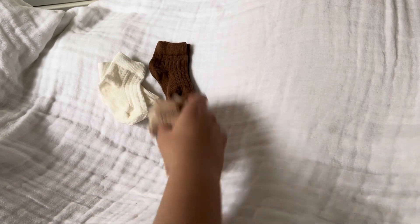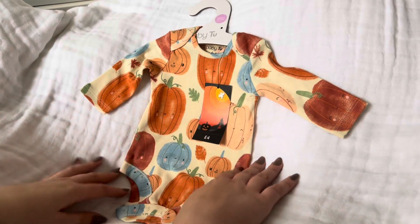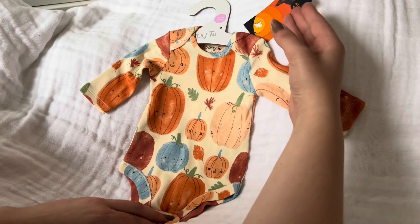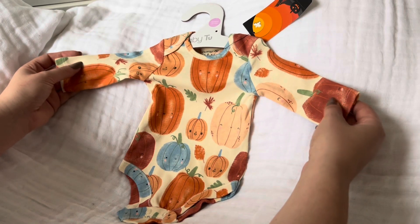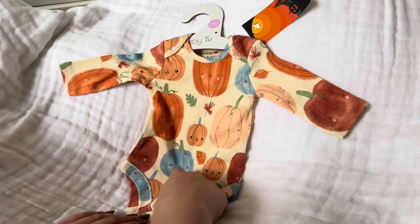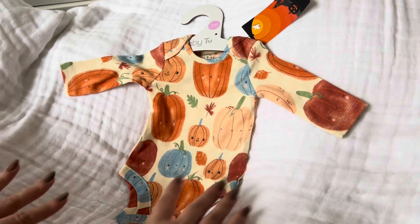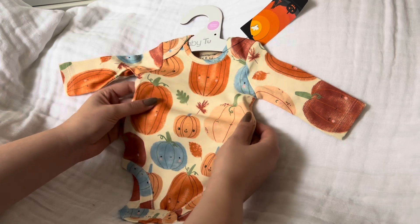Then I picked up this little vest from there as well, just for Halloween — he's gonna be a little Halloween baby boy. This is really cute, it was only four pound. It has little pumpkins on it in all different colors — some blue ones which I'm guessing are like squash — and then all the classic colors with some leaves on there too. I just really liked it, I thought it looked really sweet.